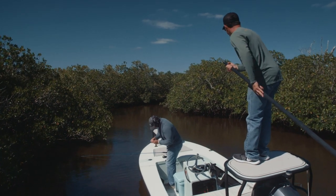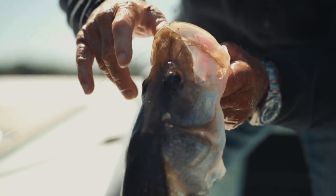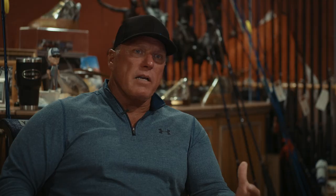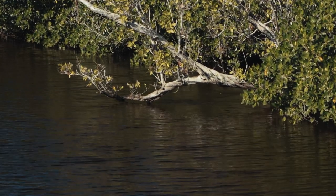A unique thing about the snook is it has this very black lateral line that runs from the gills all the way to the tail. This lateral line is used as basically a sense — like when you feel the presence of someone approaching you. The snook uses that lateral line for defense and also to detect bait approaching, so it knows when to flee and it knows when to eat. A snook's tail is broad — it has these giant paddles on the bottom and the top — made for short bursts of speed, which is one of the reasons when you hook one they have the ability to get you back into the mangroves.